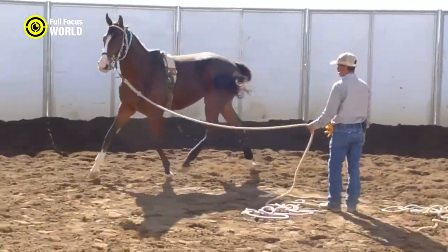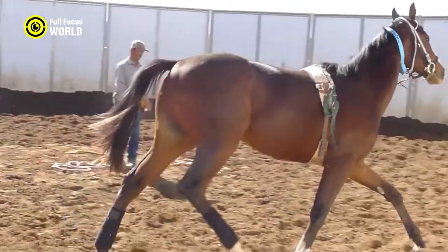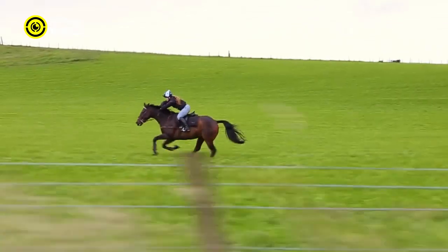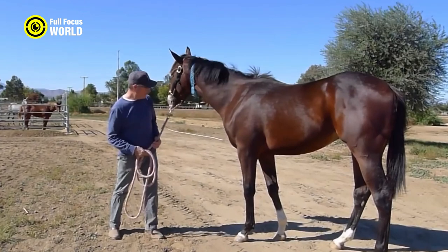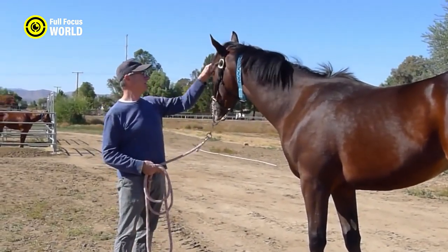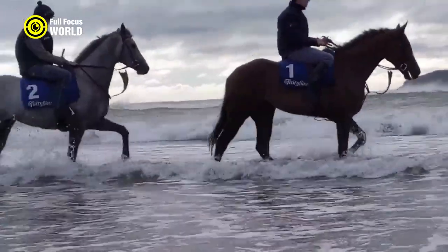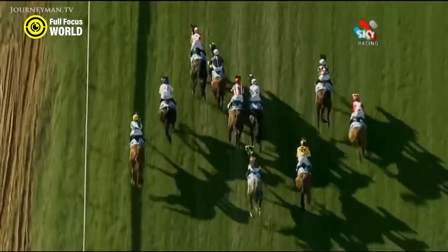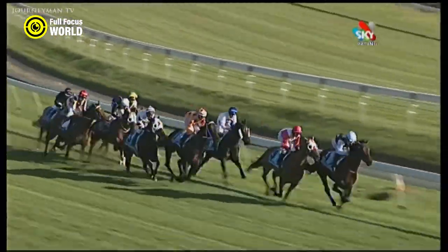They have a lean and muscular build, optimized for racing, and excel in various equestrian disciplines beyond the racetrack. Thoroughbred pedigree is well-documented, and precise breeding programs aim to produce top racehorses.